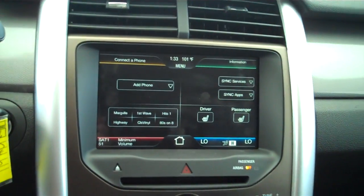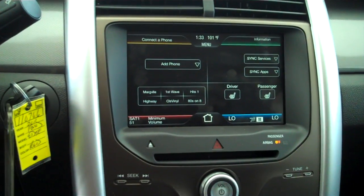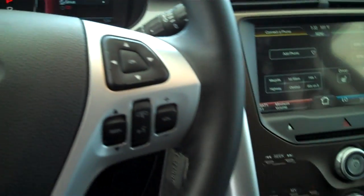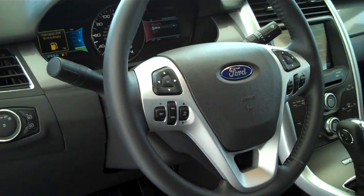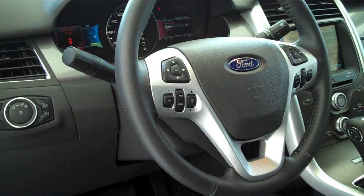AM/FM, Satellite, CD, MP3 player, touch screen — MyFordTouch. You do have Sync technology for all of your wireless Bluetooth features, including your cell phone. Full audible steering wheel — you can control all your media features such as your radio directly from the steering wheel, without having to take your hands off.